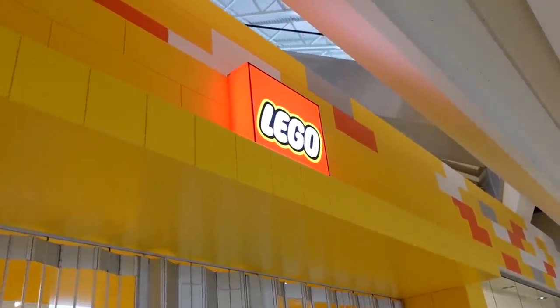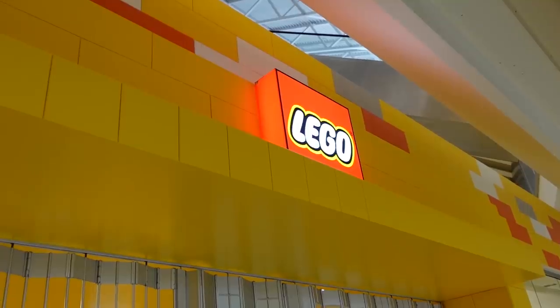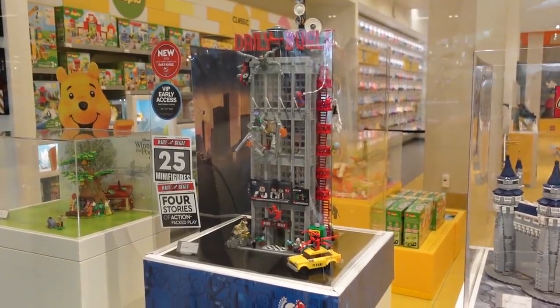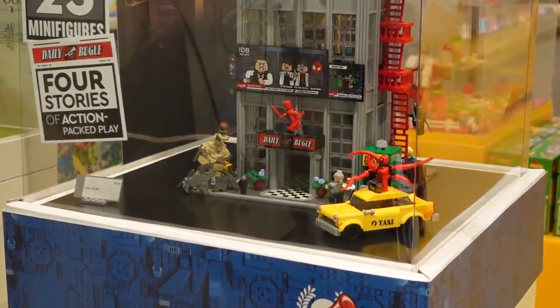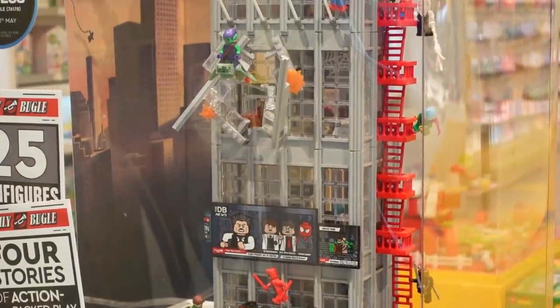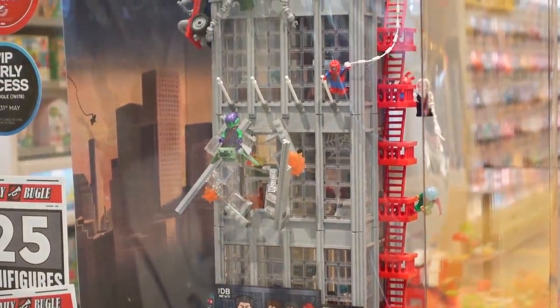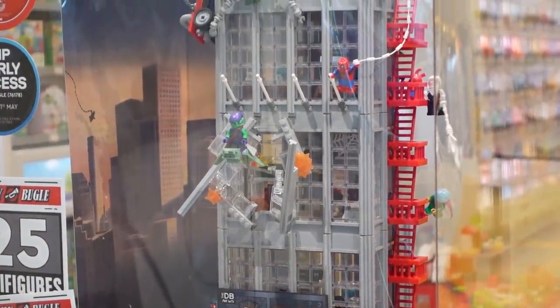All right everybody, we've arrived at the LEGO store here in West Edmonton Mall. They've got the Daily Bugle on display in the front window — there she is right there. It looks amazing. Got the taxi cab and all 25 Marvel minifigures displayed on this beast of a building. I love the look of the Green Goblin bursting through the window there. That looks fantastic.